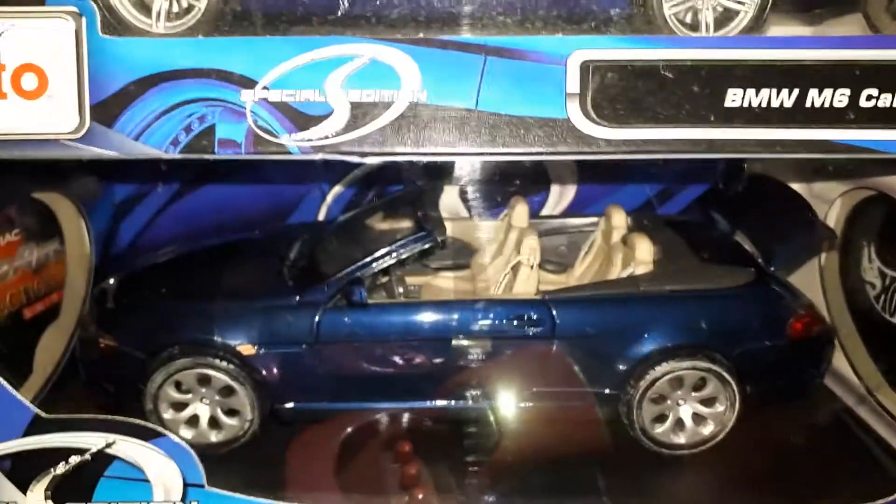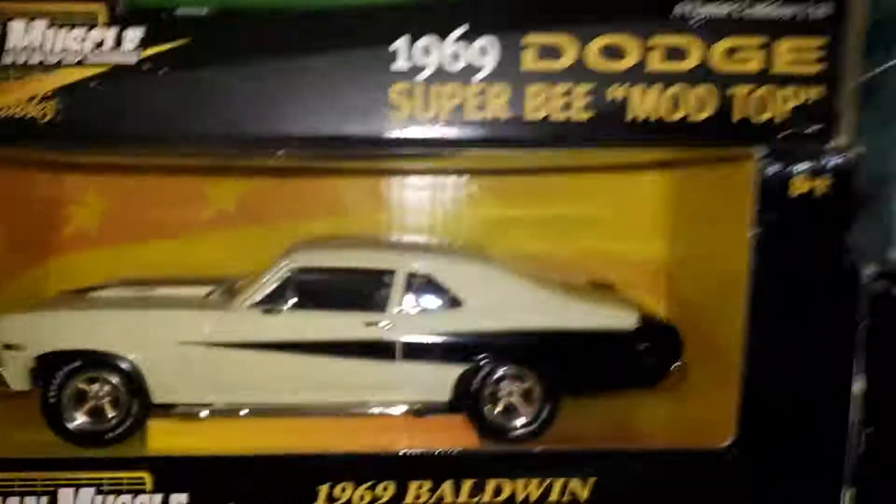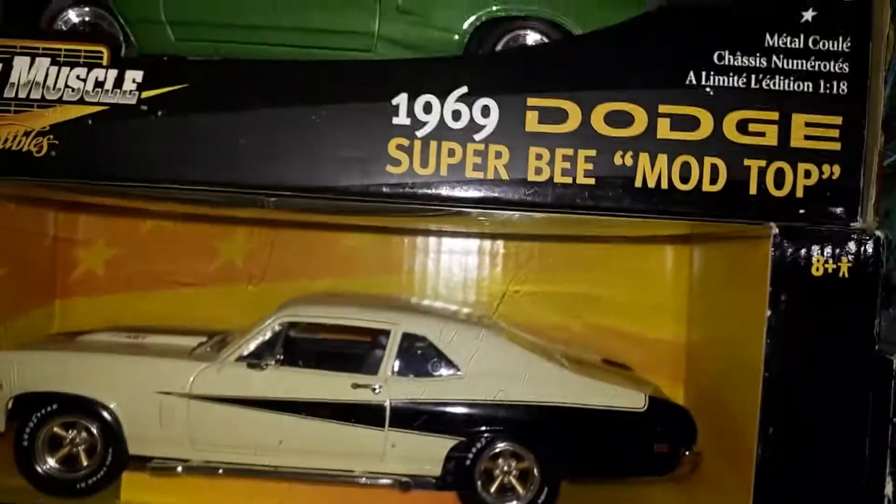I hope you guys enjoy my diecast collection. There's some other little cars laying around too. I like my collection — it's crazy. Just some more diecast to show. Hey people, I hope you liked it. Enjoy your diecast — because I surely do.